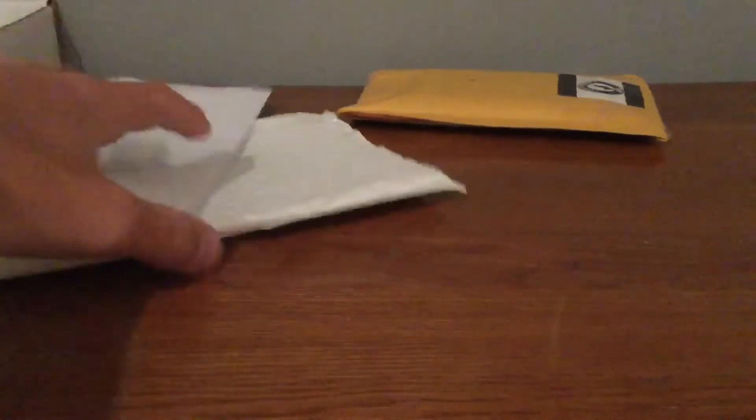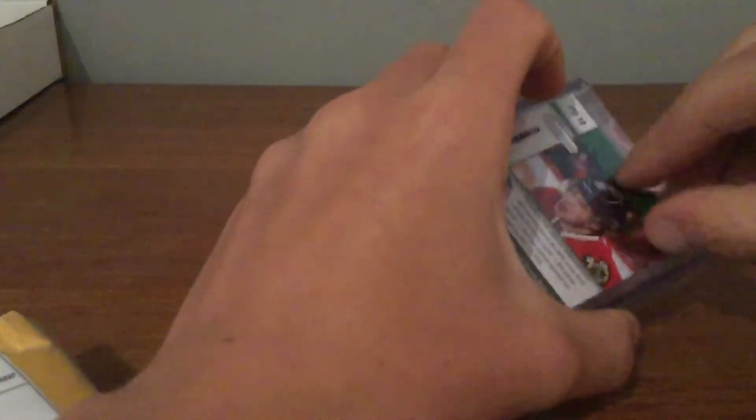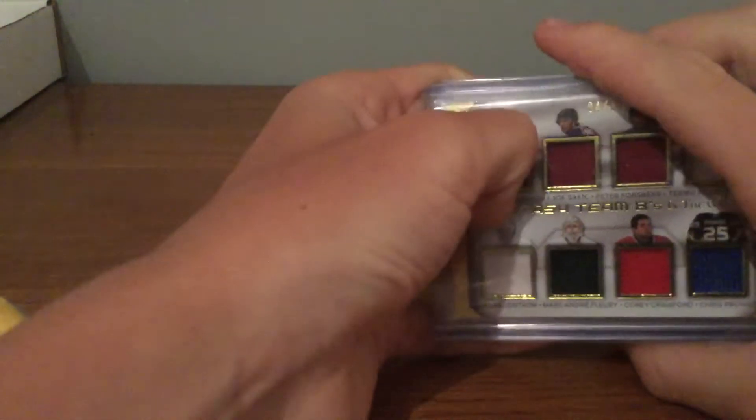Now on to the last package. I know what this one is — I'm pretty excited about it. It's from a group break that I entered, but it's not a normal group break. This account on Instagram actually makes their own boxes and sets. I entered two of their breaks, one for $11 and one for $10, and I think I hit some pretty nice cards.